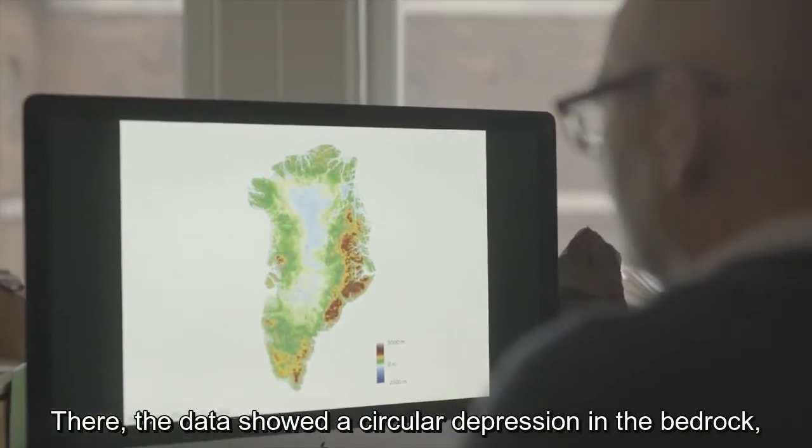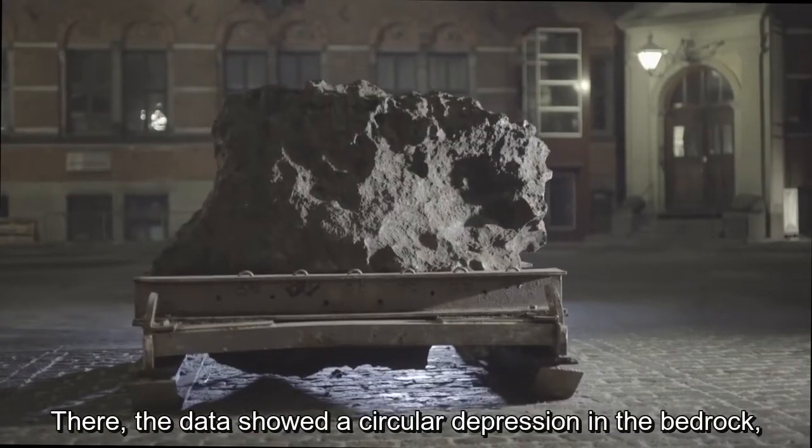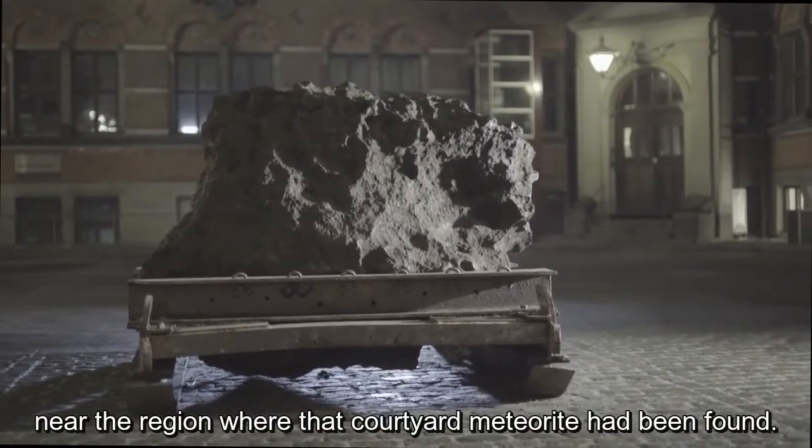One of those areas is the conspicuously semicircular edge of the ice sheet drained by the Hiawatha glacier. There, the data showed a circular depression in the bedrock, near the region where that iron meteorite had been found.